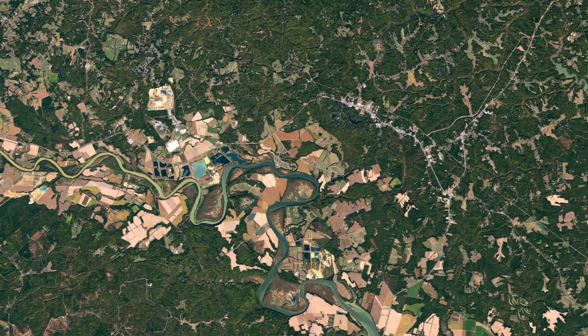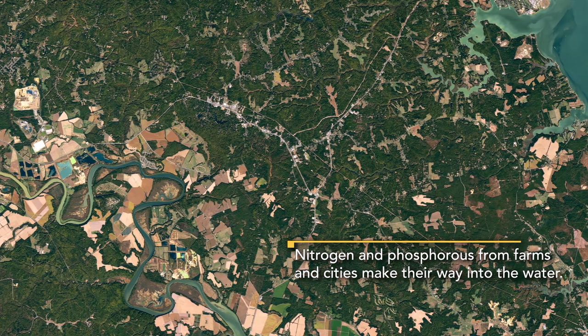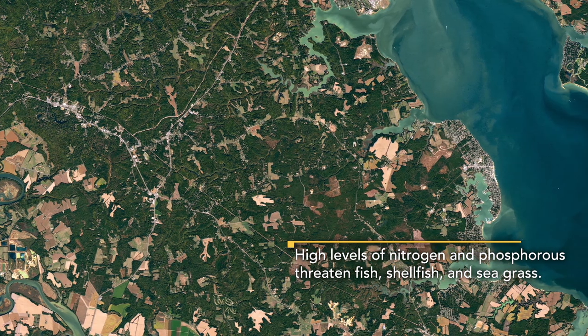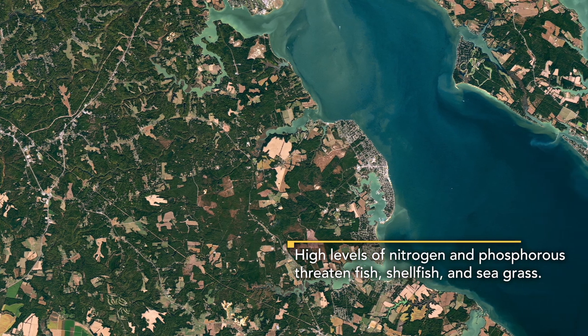Really going back to the 1950s and 1960s, as farms and cities were getting built up around the bay, there was so much more nitrogen, phosphorus, and sediment that you started to see certain species of fish with their populations going down.